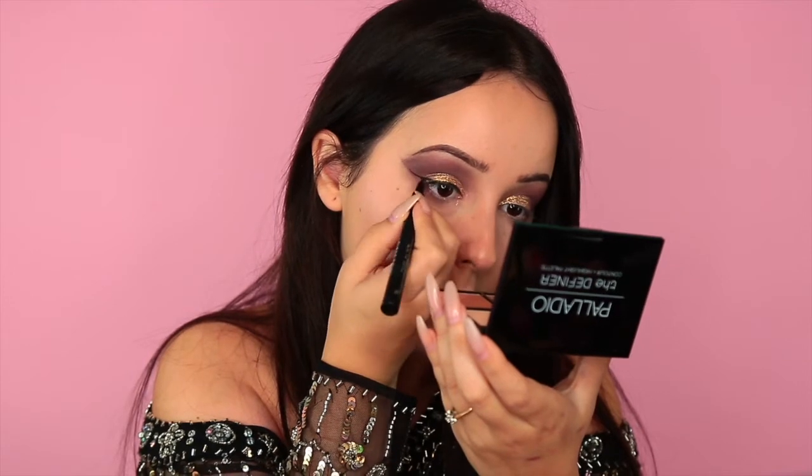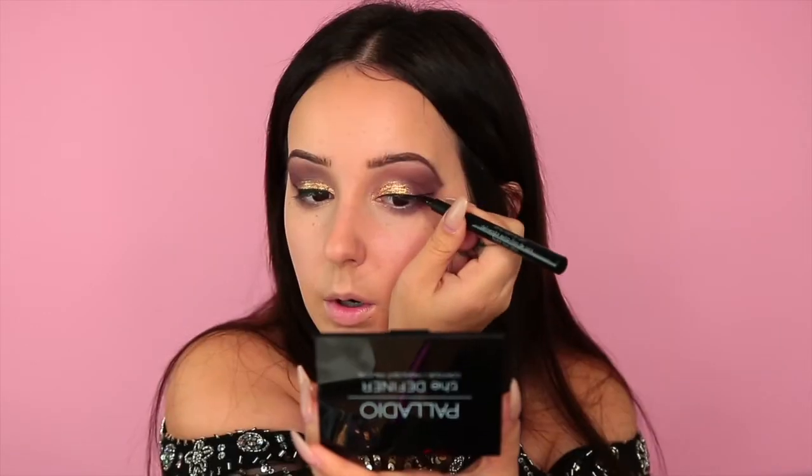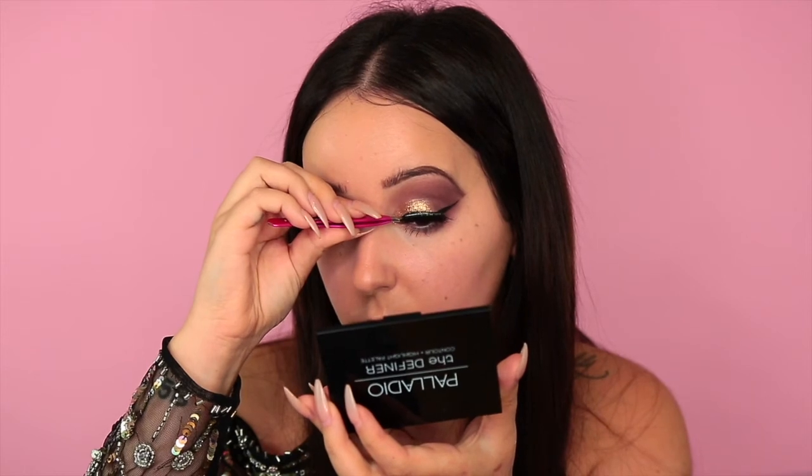Following that up with some eyeliner — this is the Palladio felt-tip eyeliner, and I love felt tips. It applied really nicely as well; it has such a sharp tip at the end, which I absolutely love. Then going in with the Ardell Double Up eyelashes. These are like my favorite go-to glam lashes because they are still natural, so to speak, but they do that glam pop because it's a double up.